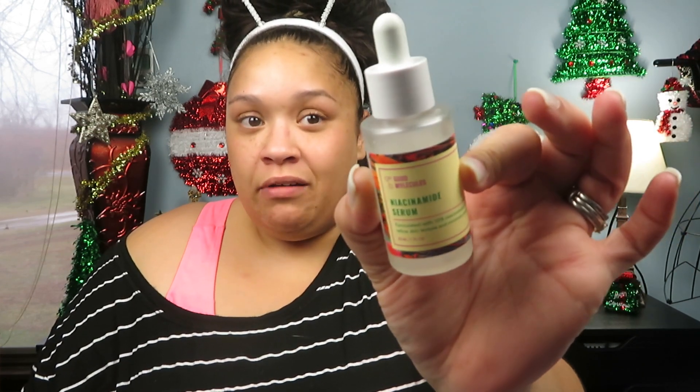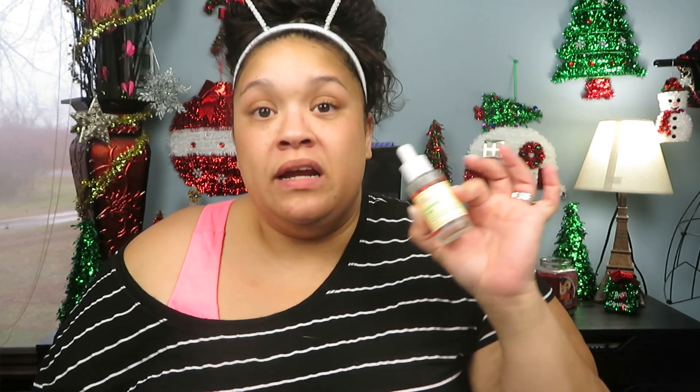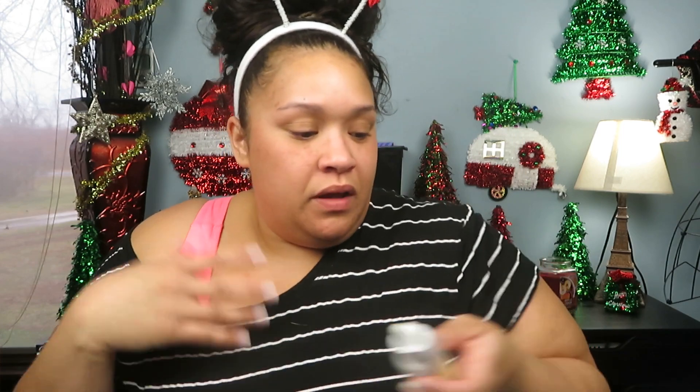The niacinamide serum — I use it morning and night and I've seen the biggest difference. This is the product that really made me feel more confident showing my skin on camera and in public. It is formulated with 10% niacinamide to refine skin texture and minimize pores, and it really does work. I take a full dropper — it's a goopy little formula — and I rub it between my fingers and press it all over my skin, really focusing on areas with large pores and skin texture.